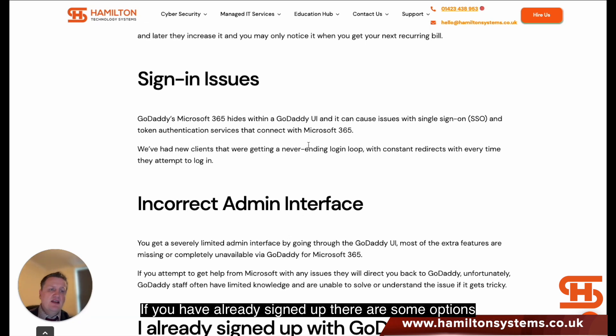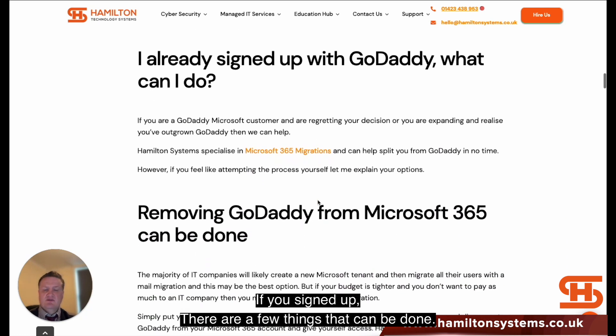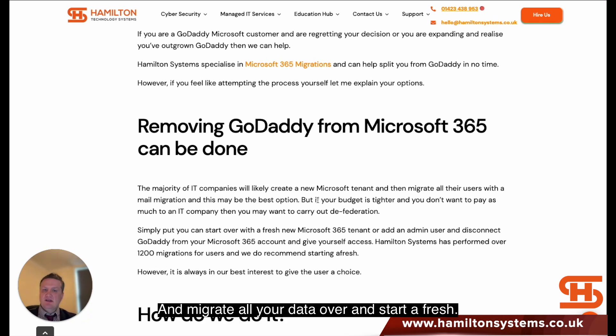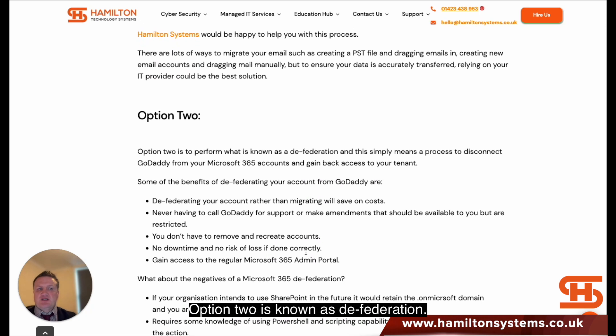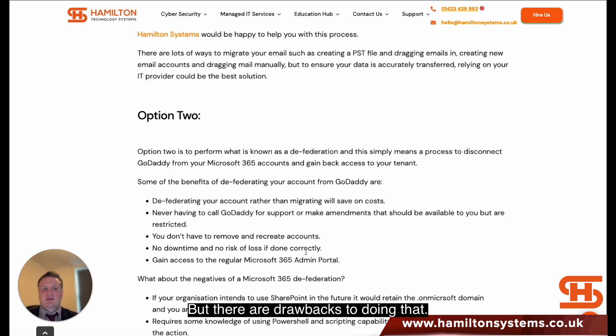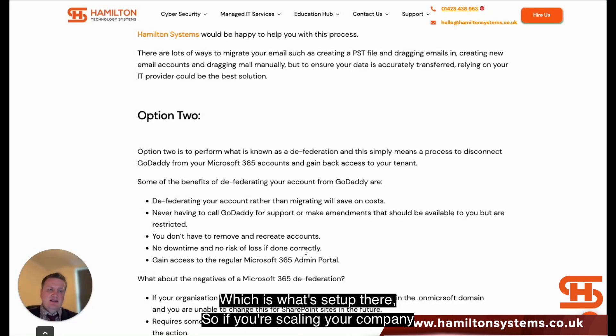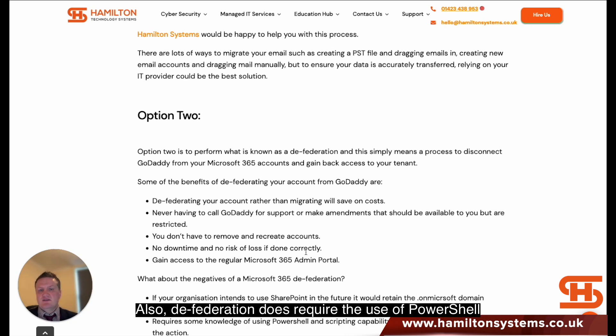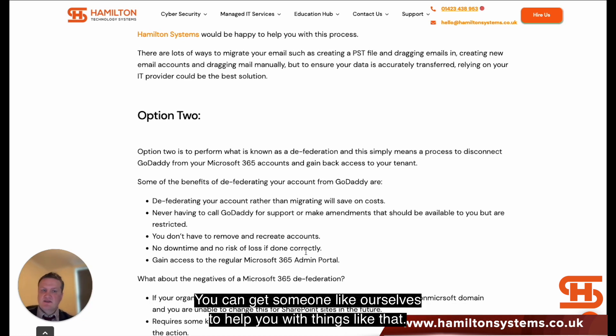Now, if you have already signed up, there are some options. You can come to a company like Hamilton Systems and we can create a new tenant, migrate all your data over, start afresh, and make sure you've got all the advanced security features set up. Option two is known as defederation — that disconnects GoDaddy from the existing tenant. But there are drawbacks: you'll be stuck with the generic Microsoft domain, and defederation requires use of PowerShell, so it requires scripting knowledge. You can get someone like ourselves to help with that.